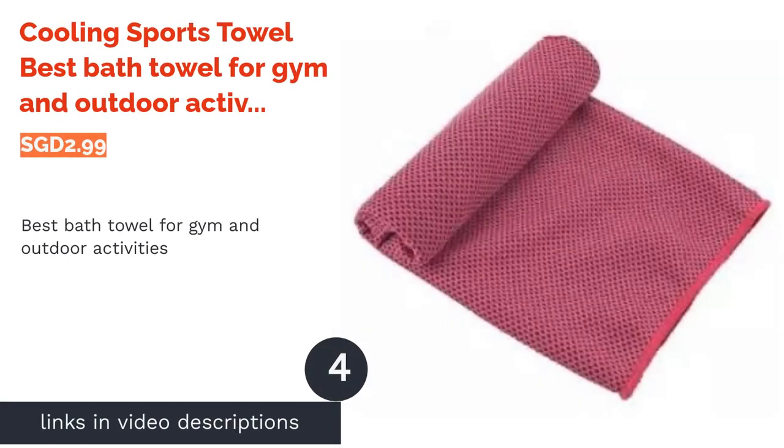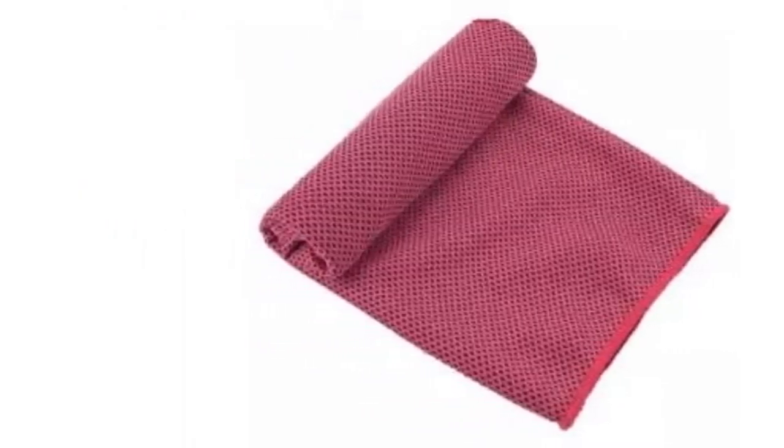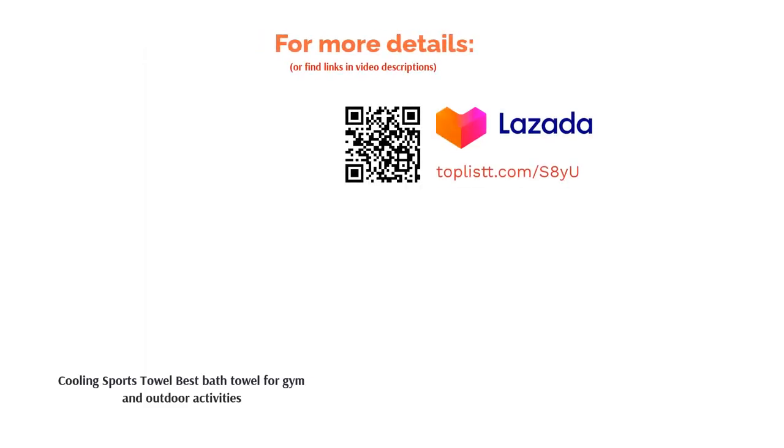The next product is the Cooling Sports Towel — best bath towel for gym and outdoor activities. If you lead an active lifestyle, you would need a towel that soaks up sweat right away and dries just as fast. With this cooling sports towel, you'll have yourself covered, literally. The towel is quite absorbent, breathable, and lightweight as well — a perfect addition to your gym bag.